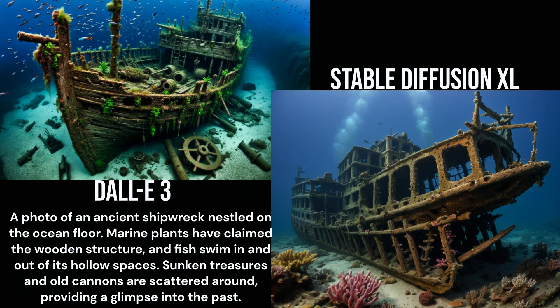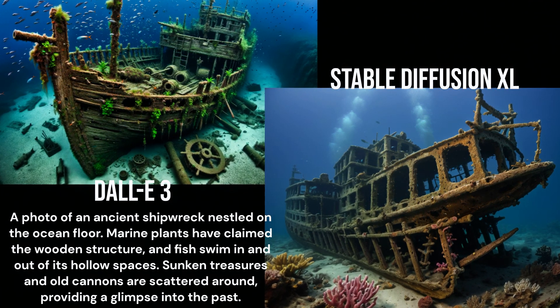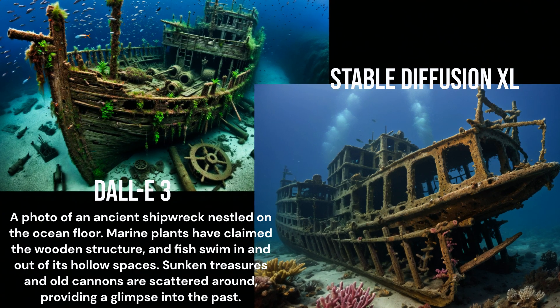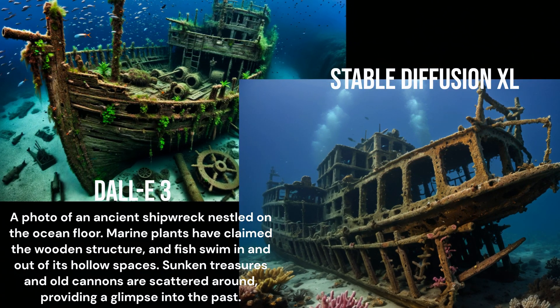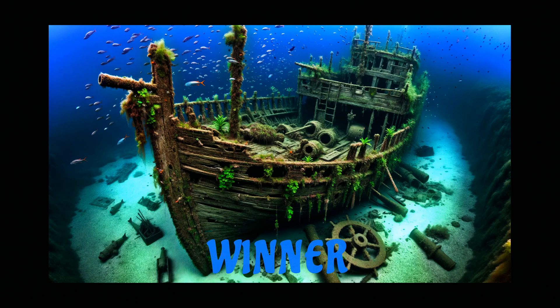The Stable Diffusion XL one does not follow the prompt all that well. It specified wood, but to me that looks mostly metal. It also said fish and cannons, but I see neither. Another round goes to DALL-E3.